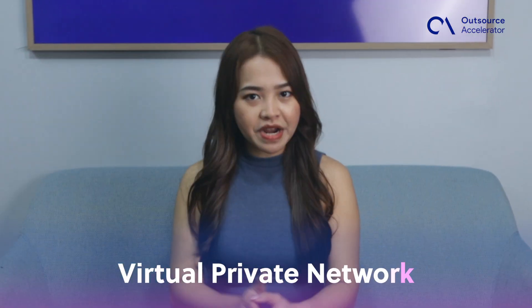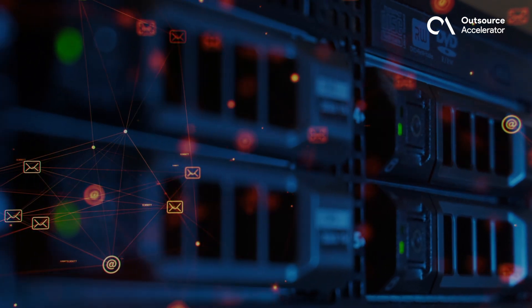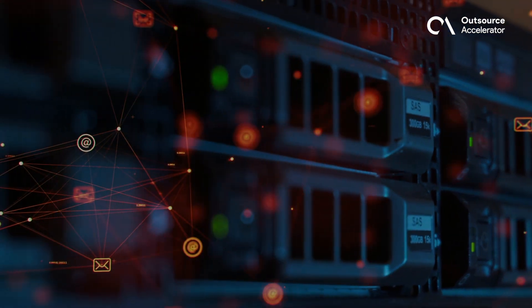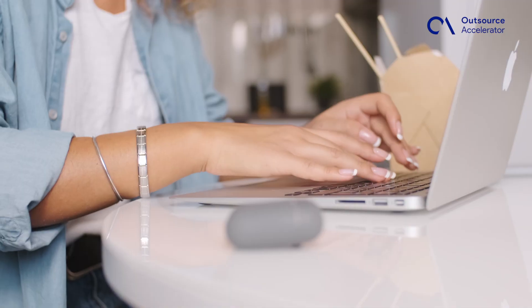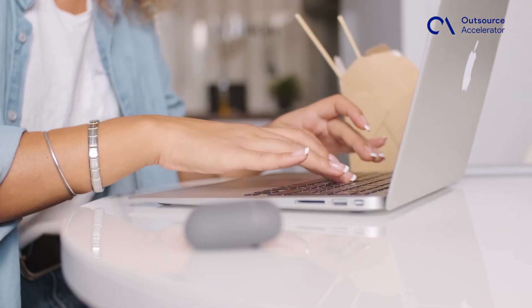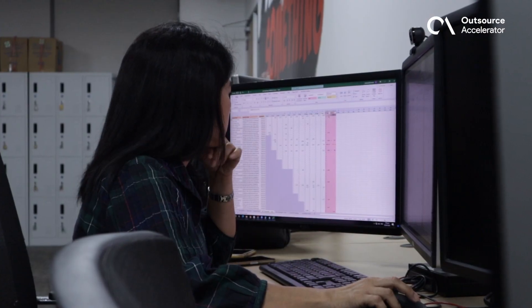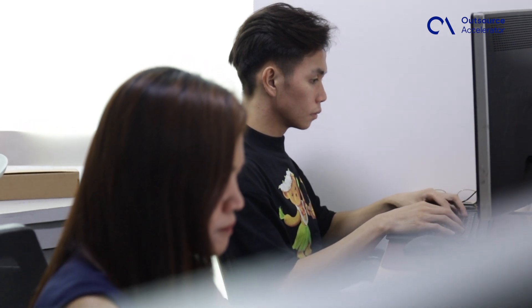A virtual private network, or VPN, is like a virtual cable connecting your home computer to the office, securing everything through the office firewall. As companies transition to a fully remote work model without a physical network to connect to, various cloud IT and cybersecurity services can provide an advanced level of security.